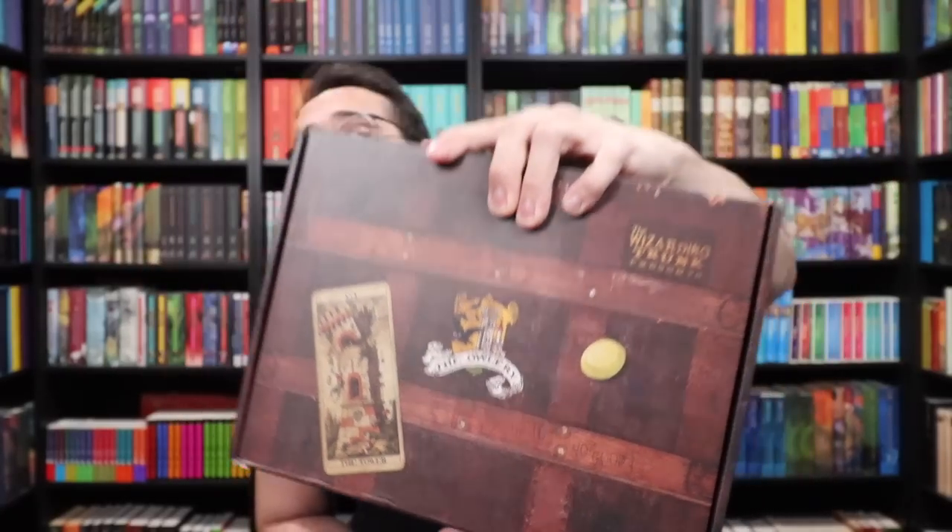So if you see the Owlery on there, you know it is the bi-monthly box. This will feature professors that we know and love — or maybe a mixture of loved and hated professors. So I'm excited to see what's inside. Let's take a look at the box.